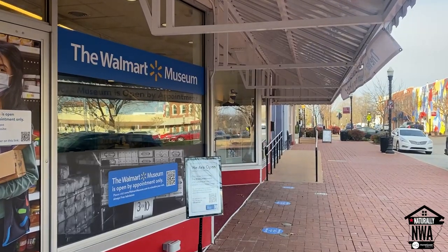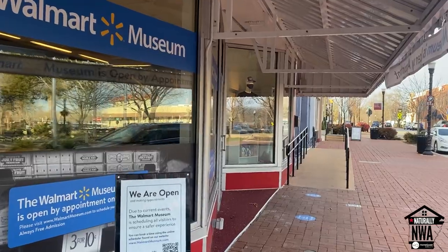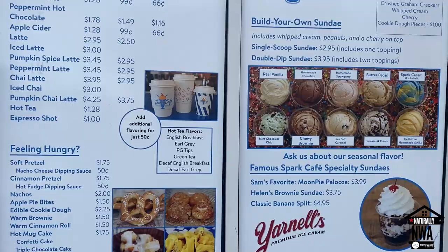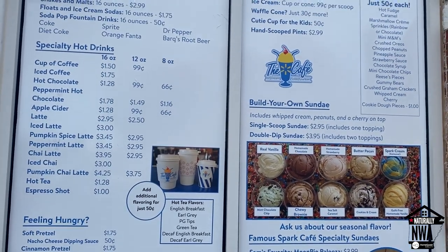Today this Five and Dime has been turned into a Walmart Museum that celebrates the history of Walmart, and here on the bottom floor they've got a little ice cream parlor where you can get a scoop or two of your favorite ice cream to go so you can stroll around the Bentonville Square.